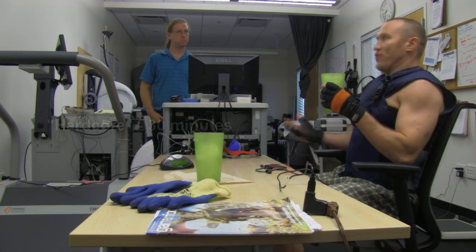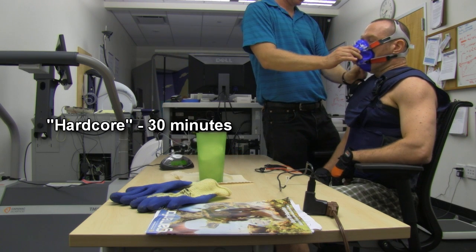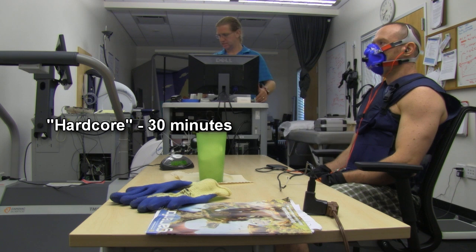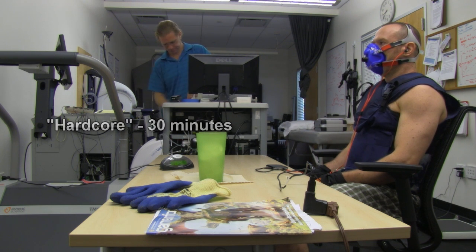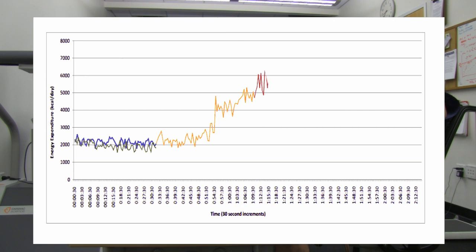Cover the fingers, toes, ears, and nose. Occupy your mind. Let go and relax. So, I drank the ice water and we can see the numbers shooting really high. We now go to triple calorie burn — three times the normal rate.